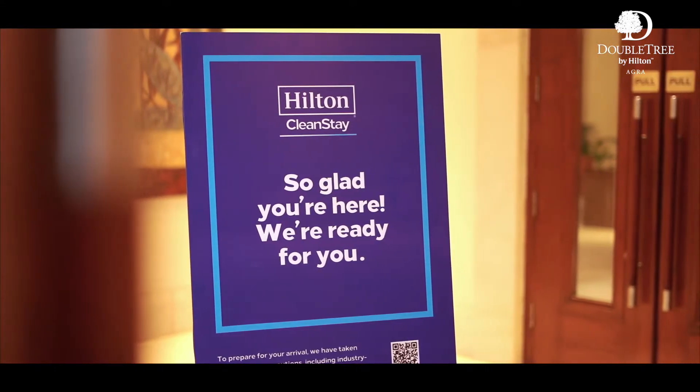We are open now and look forward to serving you with the Hilton Signature Hospitality backed with industry-leading Hilton Clean Stay Standards. Allow me to walk you through the hotel to show you our contactless experience, yet with the same warmth and comfort.